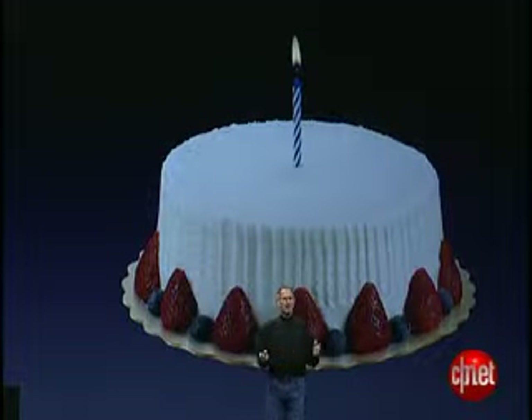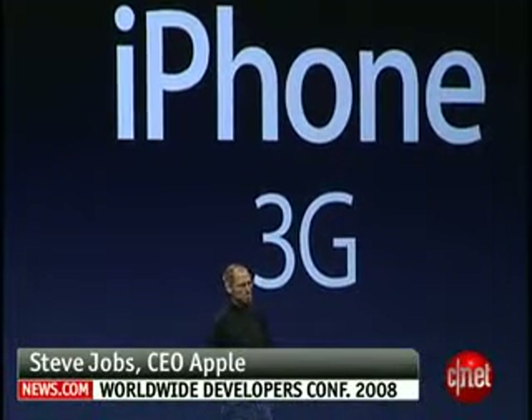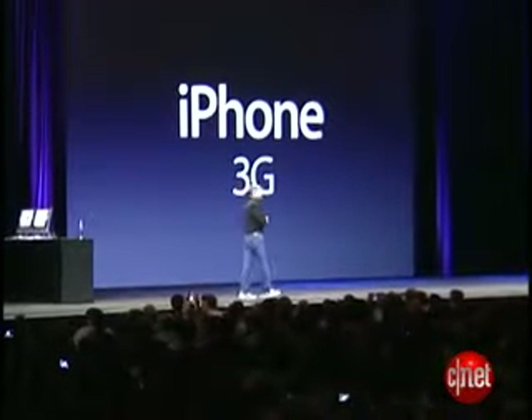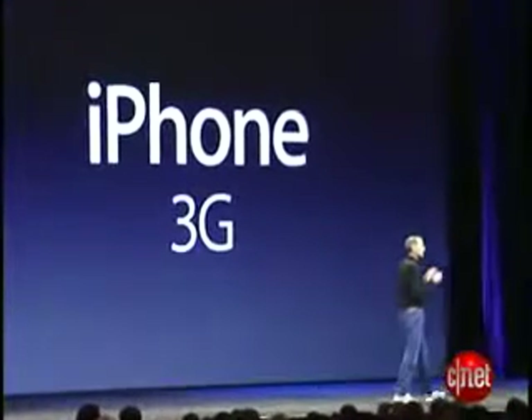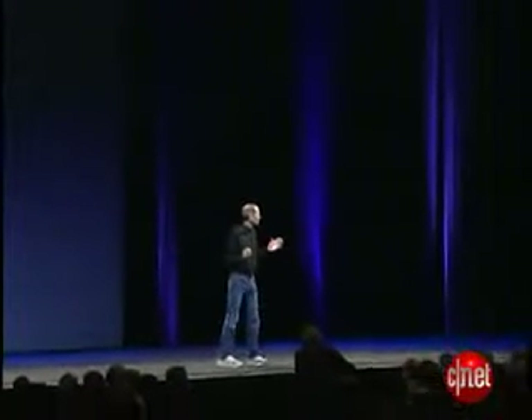As we arrive at iPhone's first birthday, we're going to take it to the next level, and today we're introducing the iPhone 3G. We've learned so much with the first iPhone. We've taken everything we've learned and more, and we've created the iPhone 3G, and it's beautiful.